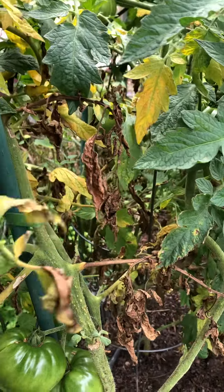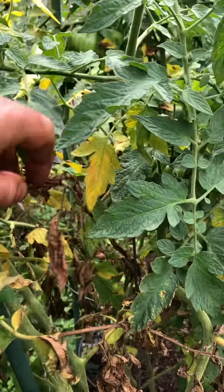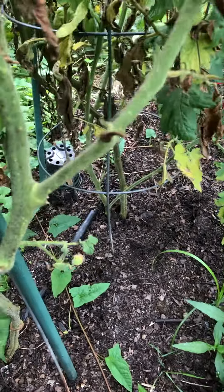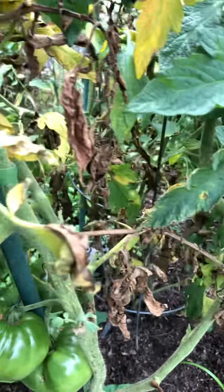Part of the cleanup is whenever you have yellow leaves, just remove them. I'm gonna clip all these up - don't mulch those, just throw them away. Let's see what we got down there - I think that's going to be a Striped German.